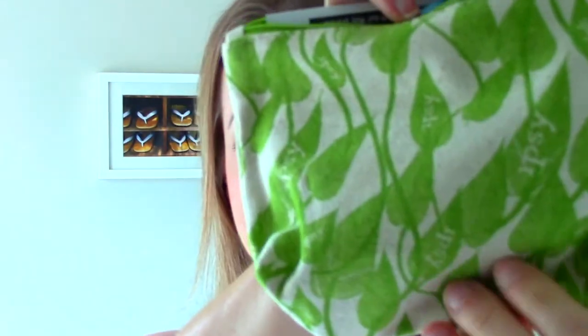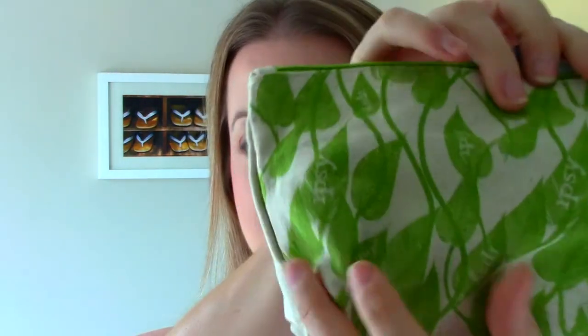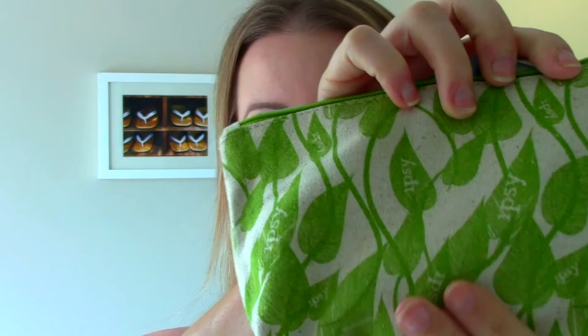I was so happy with last month's, so I was really excited for this month's. It came in the pink packaging and the bag this month is like a burlap material — not something we've been used to in the past six months or so. I'm guessing it's like an eco-friendly green type bag.